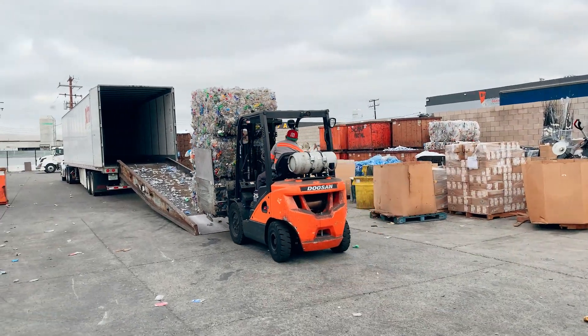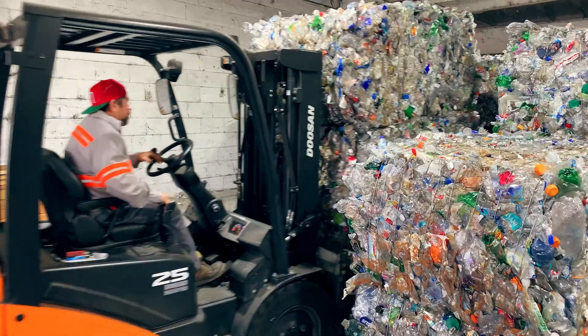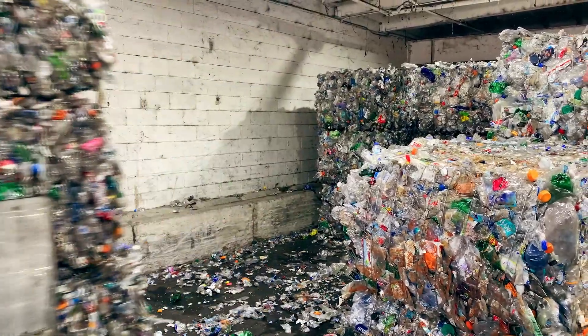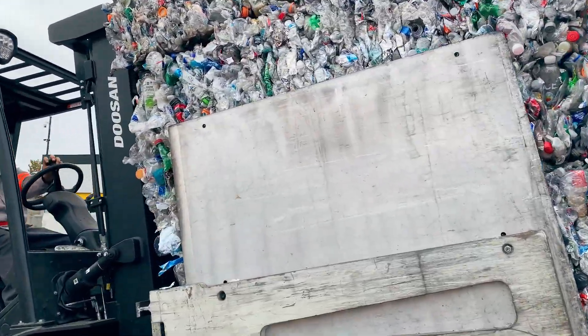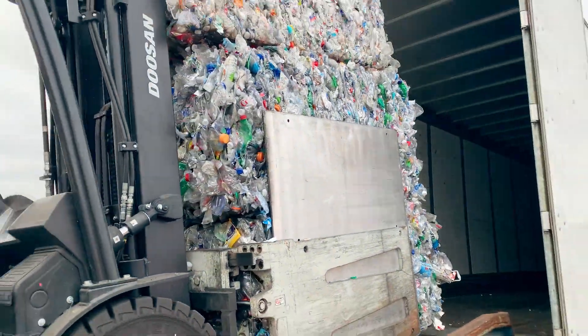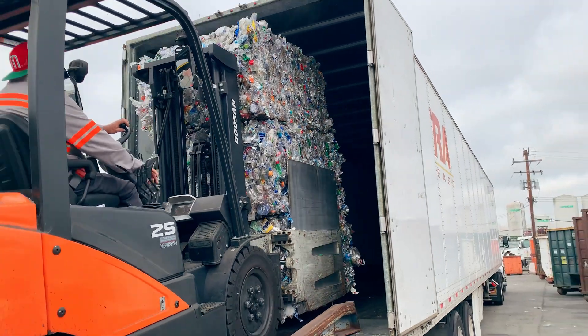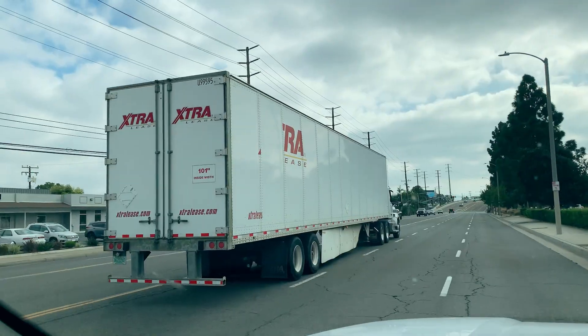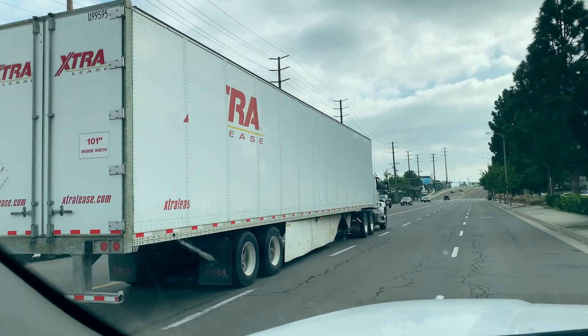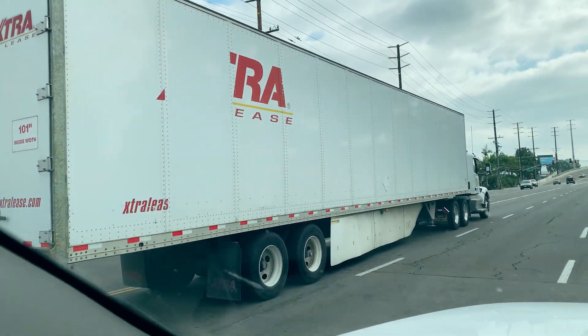My friend Robert is a pro on the forklift — he makes it look so easy to pick up 3,000 pounds of plastic at one time. My local recycling center does this daily, so he gets a lot of practice. Once everything is loaded up, this truck will hold 46 bales, which is approximately 46,000 pounds of plastic. Now that's a lot of plastic that gets to be recycled and turned into something new. See you later, bottles — see you at the processor!